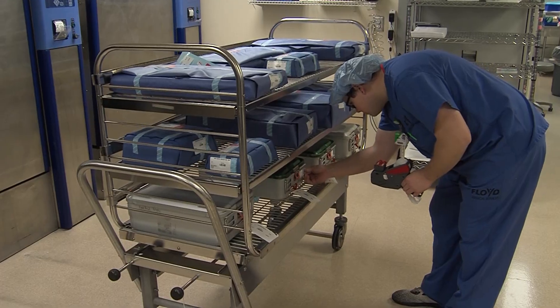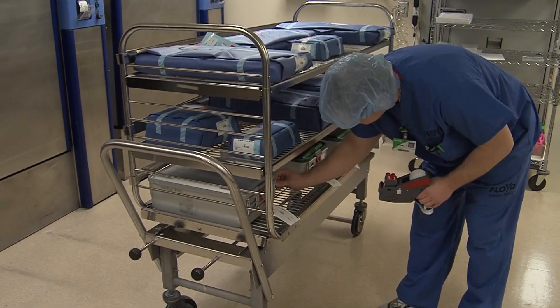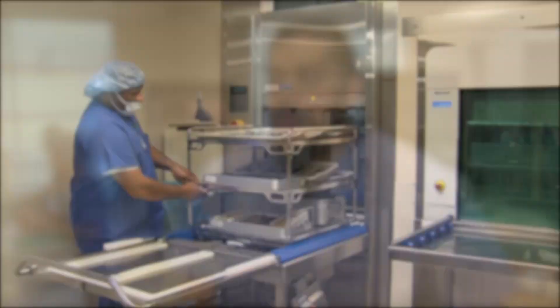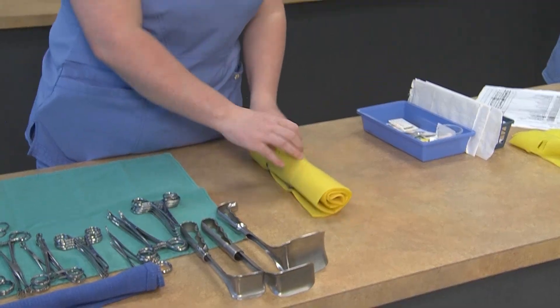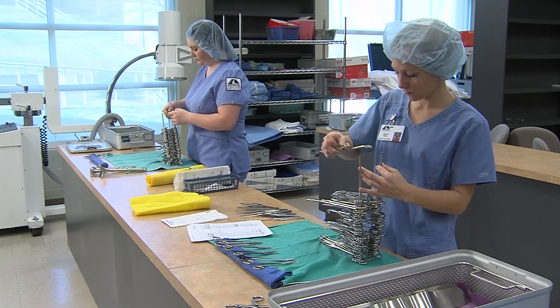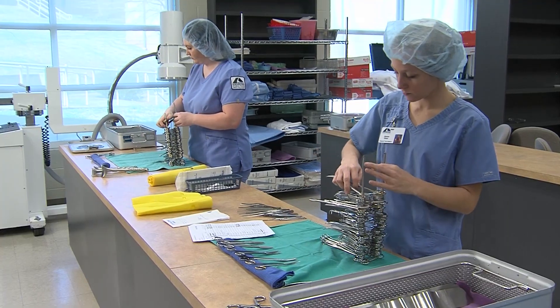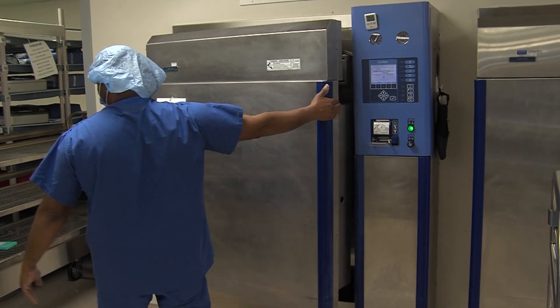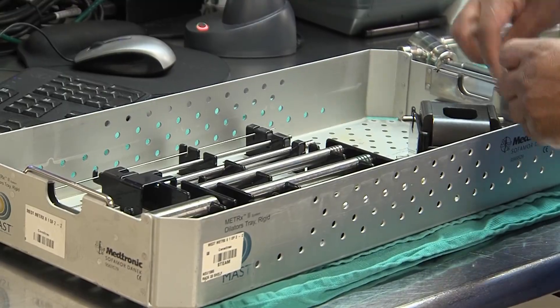Sterile processing technicians can be found not only in hospitals but in any setting that uses medical equipment. Everywhere is looking for CSP, because everywhere that has hospitals or surgeries needs a central sterile processing department — so there are travel and local opportunities. The career-focused instruction at GNTC gives students the necessary preparation for handling sharp instruments, working with steam autoclaves, and arranging surgical equipment for the operating room.